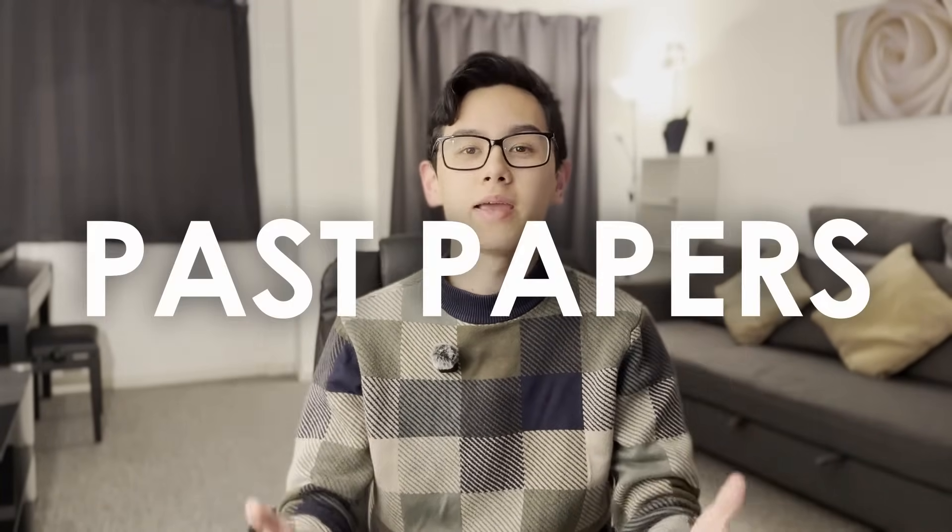So what's the secret? It's past papers. Now wait — trust me here. I know what you're thinking: everyone says do past papers. But here's the difference: most students do it wrong. Most students do a past paper, check the mark scheme, and then move on hoping they'll just suddenly get better. This is why they get stuck at grade 7 or grade 8. But grade 9 students? They do past papers strategically.